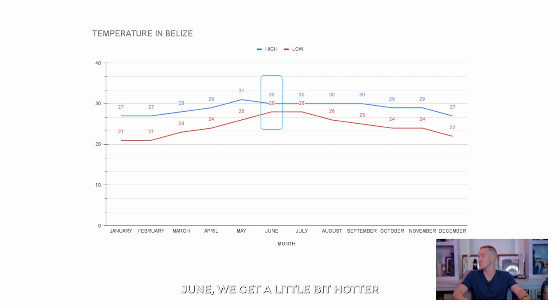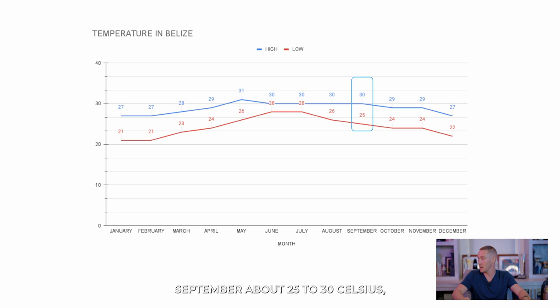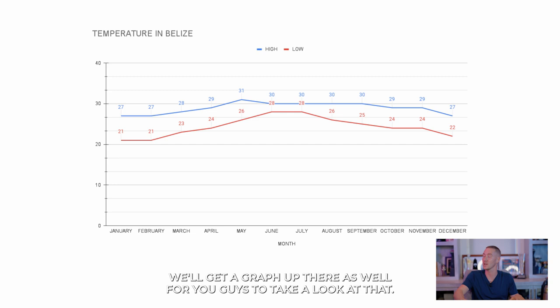June gets a little bit hotter — about 28 to 30 Celsius, which is 82 to 86 Fahrenheit. July is very similar. August is 26 to 30 Celsius, or 78 to 86 Fahrenheit. September is about 25 to 30 Celsius, 77 to 86 Fahrenheit. October is 24 to 29 Celsius, 75 to 84 Fahrenheit. November is very similar, and then December is a little bit cooler at 22 to 27 Celsius, or 71 to 80 Fahrenheit. We'll get a graph up on screen as well for you to take a look at those stats.